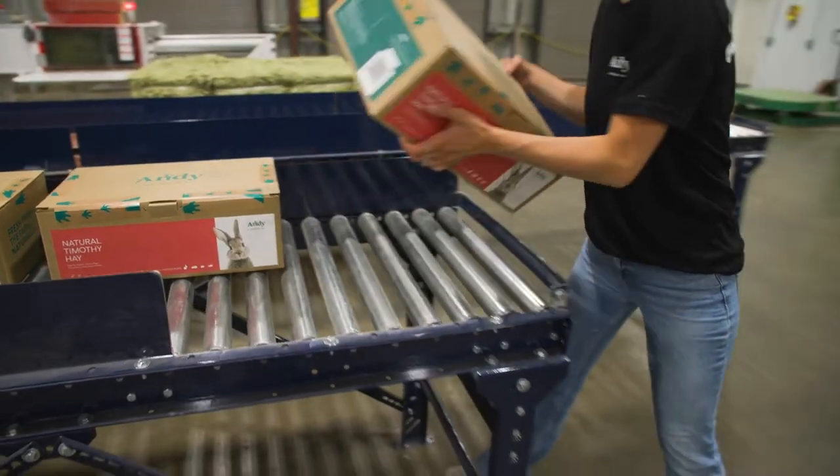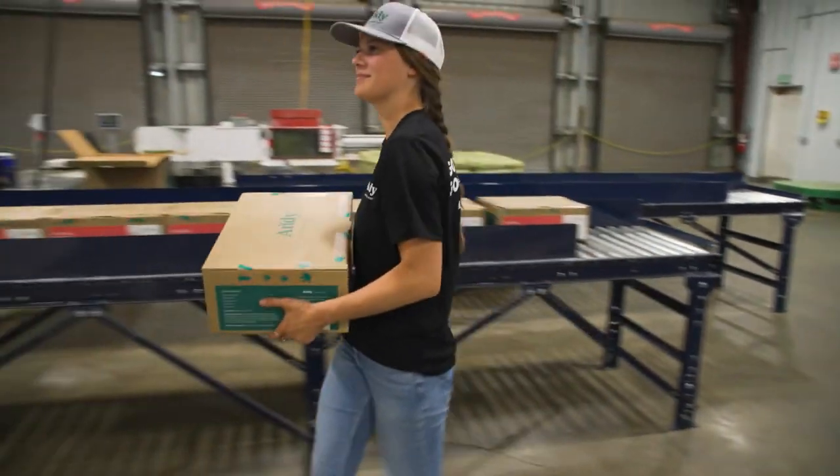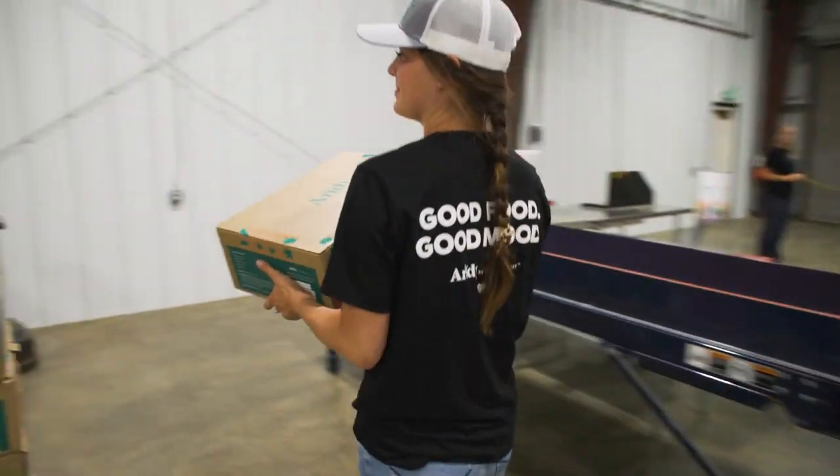People always say, can I have the box? And so that's always such a fun thing to hear when you put so much effort and so much time into designing something. They follow us and they're so committed to our brand because of the overall design and just the look to it.